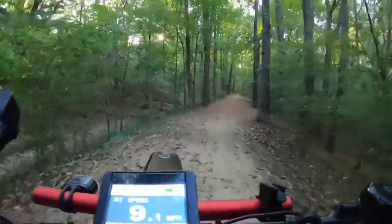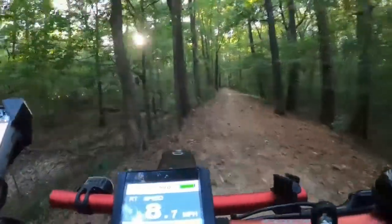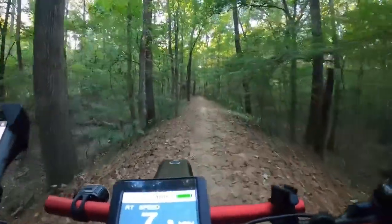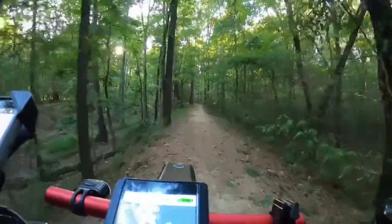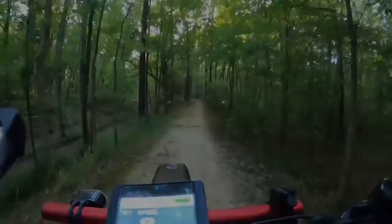We need to get back there so that we can plan out what tomorrow's ride is going to be. Until then, internet, stay safe, God bless, and keep them wheels rolling. We're out.